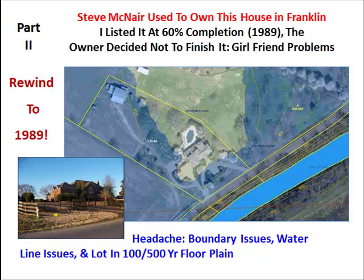Rewind to 1989. I had listed a house that was partially complete. The seller, after having girlfriend problems, decided to move out of state and said sell it as is. We discovered that the footprint of the house was in the 500-year floodplain and only a few feet away from the 100-year floodplain. The light blue on the current GIS print screen shows the huge area of the 100-year floodplain, and the green shows the 500-year floodplain.